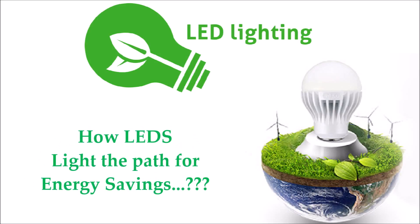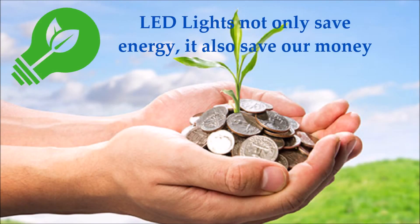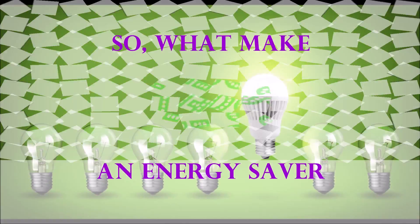Now, the question is, how do LEDs light the path for energy saving? Remember, installing LED lights not only saves energy, but also saves our money. So, what makes LED lights an energy saver and money saver? Let's have a look.